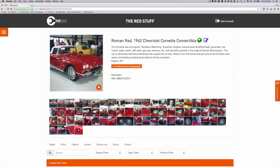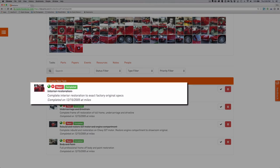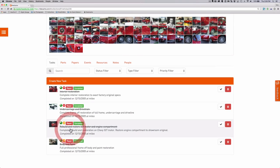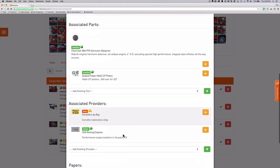Danny used RideCash to track the nuanced projects required for a Dunthoff-worthy restoration, separately capturing each critical phase. He used the tasks feature to document and highlight restoration work for the interior, undercarriage and drivetrain, engine, and body and paint for his cars. Each task has its own extensive set of images and attachments, including documentation of key associated parts, providers, and papers.